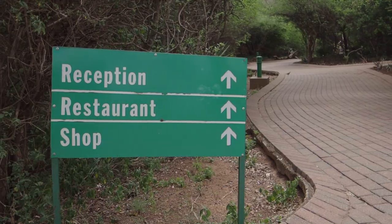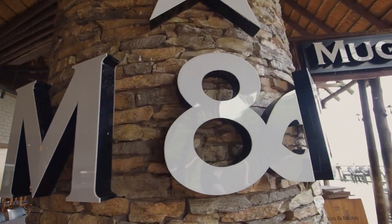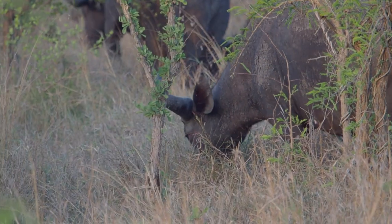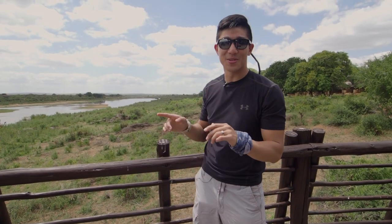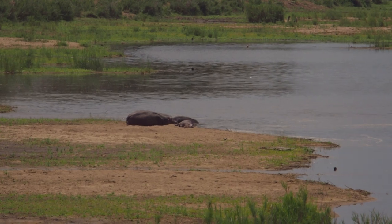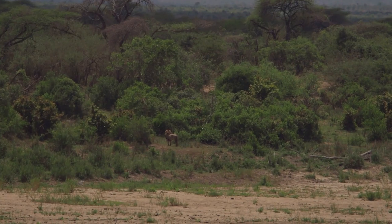We're standing on the deck of the Lower Sabi Mugg & Bean, one of the main restaurants here at camp. Sad to say it is our last day at Kruger. We've had an amazing four days as you've seen in this vlog. Back there is actually a hippo — a mom and her baby. It's just one of the sights you can see out here, and we've been amazed day to day by all the unexpected moments, which is probably the most special part about being at Kruger.